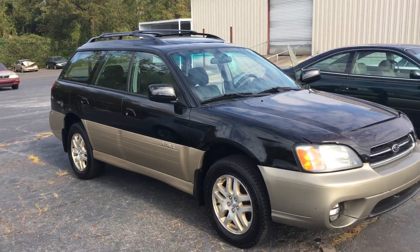Hey, it's Shane here with LaGrange Toyota. First off, I just want to thank you again for your interest in our 2000 Subaru Outback. I've got it here behind me, so let's go ahead and take a look at it as I tell you a little bit about it.